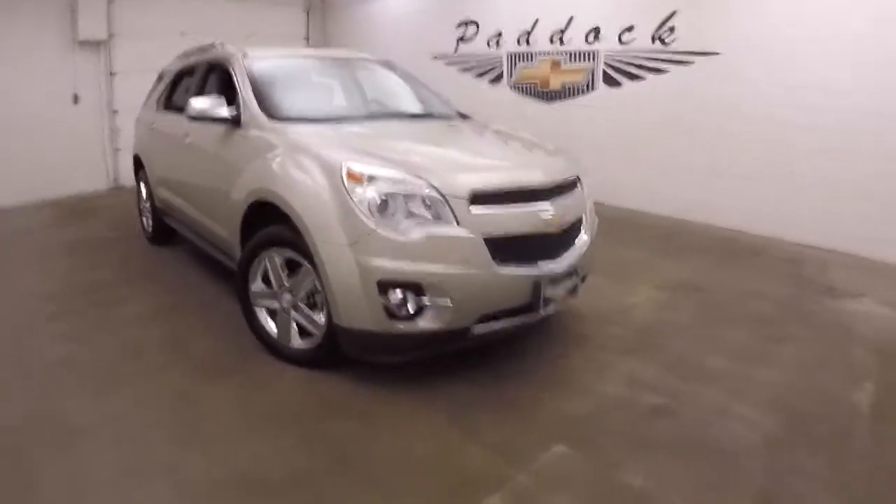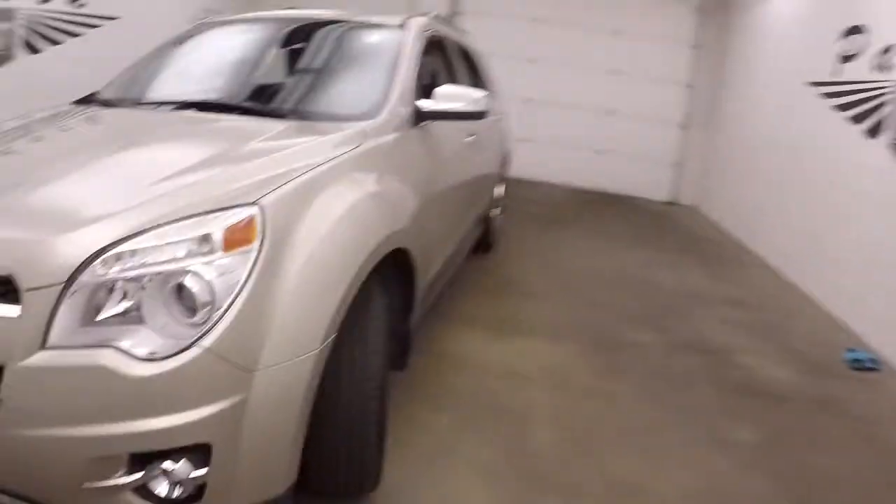2015 Chevy Equinox, good paint, chrome wheels, decent tires.